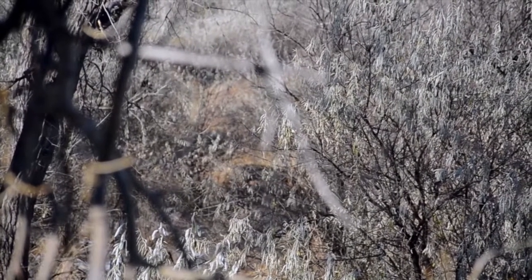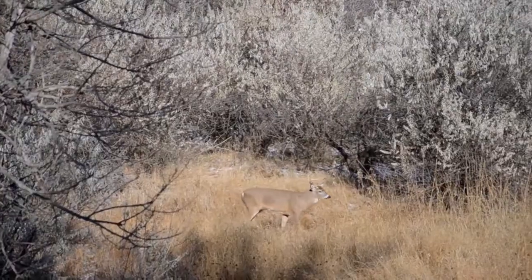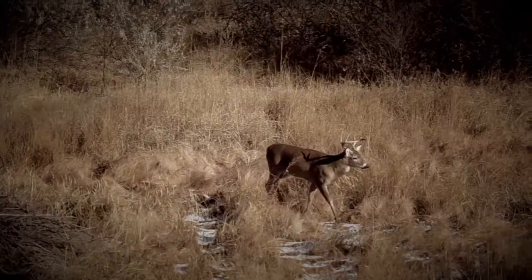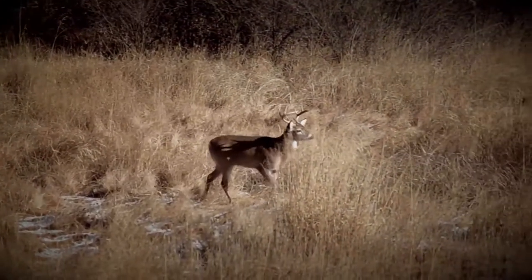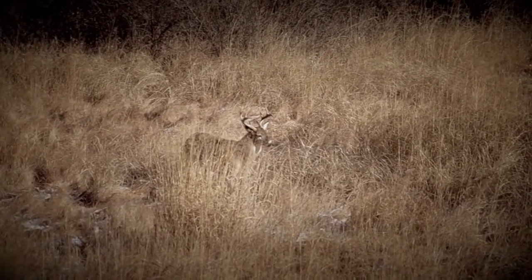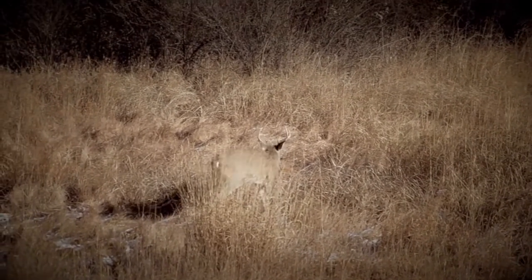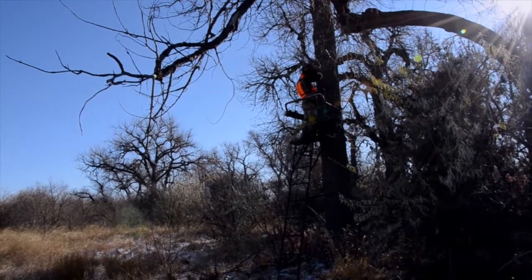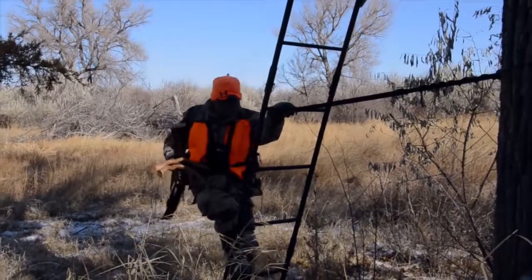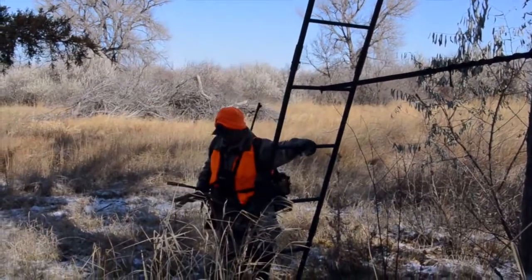Buck, here comes a buck. We'll wrap up this morning set. We've had a really good morning — just rattled up the best buck we've seen, a little eight point. Too small to shoot, but great genetics. Give him a year or two, he's gonna be pretty good. We'll figure out a game plan for this afternoon — maybe sit on the corn as they come out to feed, maybe spend some time on the ground rattling and grunting, and spot and stalking. We'll head back, take a little break, and then hunt this afternoon and evening.